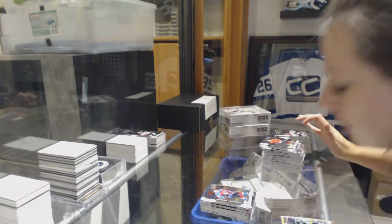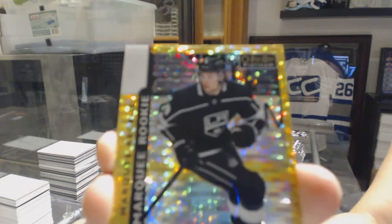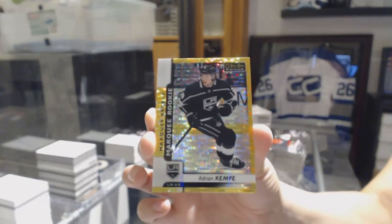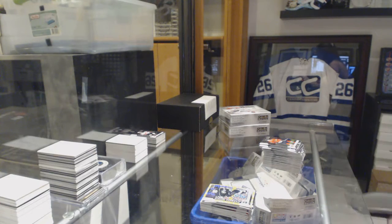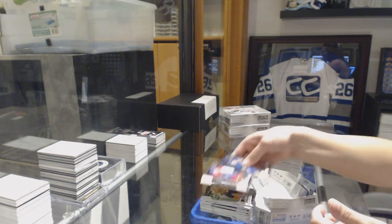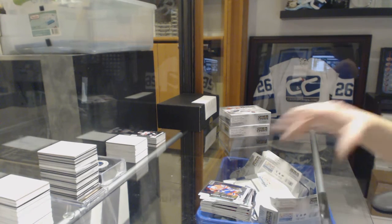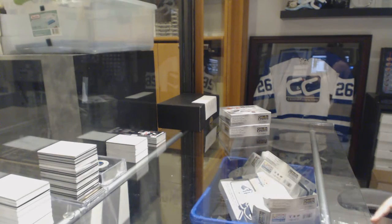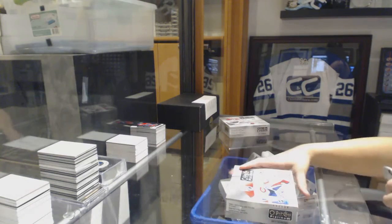Rookie for the Colorado Avalanche, Samuel Girard. And a Seismic Gold Rookie numbered to 50 for the LA Kings, Adrian Kempe. And a Rainbow Jakub Voracek for the Flyers. And an Nikita Scherbak Rookie for the Montreal Canadiens. You've got to stay hydrated when you're breaking Platinum. Hold on to box three.